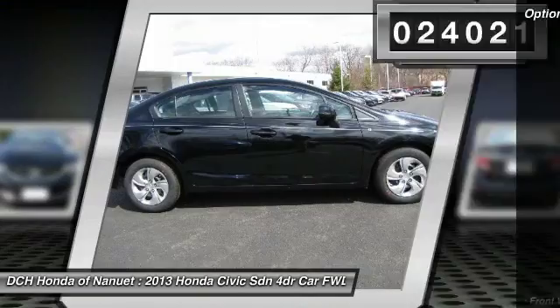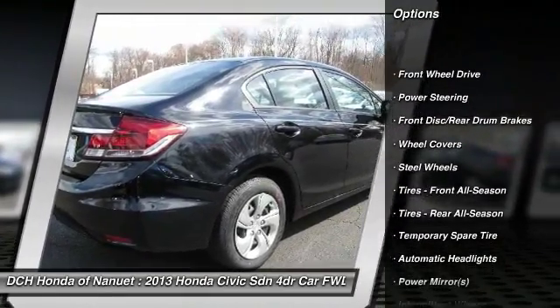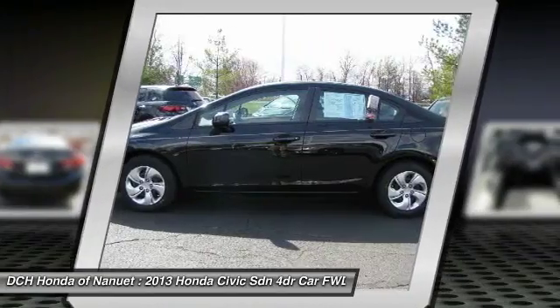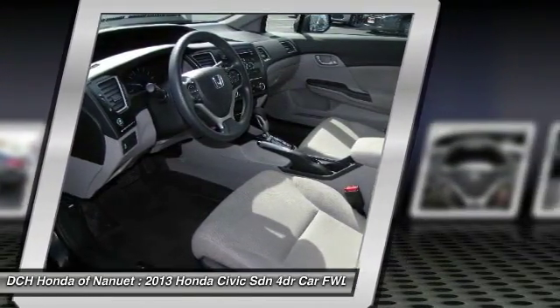Here are some of this vehicle's great options: stability control, traction control, anti-lock braking system, keyless entry, steering wheel audio controls, backup camera, Bluetooth, adjustable steering wheel, power steering, driver airbag.